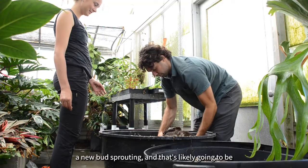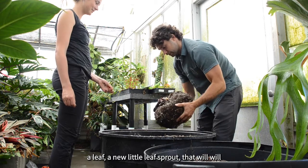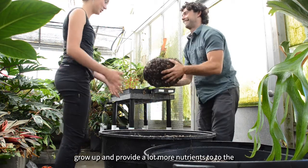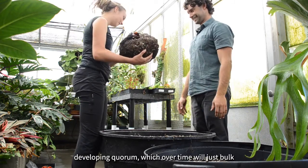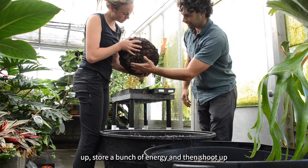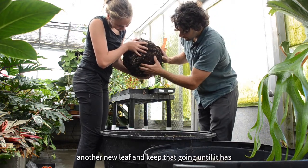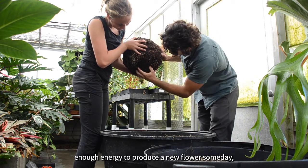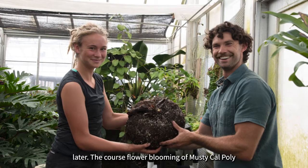That's likely going to be a new little leaf sprout that will grow up and provide a lot more nutrients to the developing corm, which over time will bulk up, store a bunch of energy, and then shoot up another new leaf — and keep that going until it has enough energy to produce a new flower someday, which hopefully will be sooner rather than later.